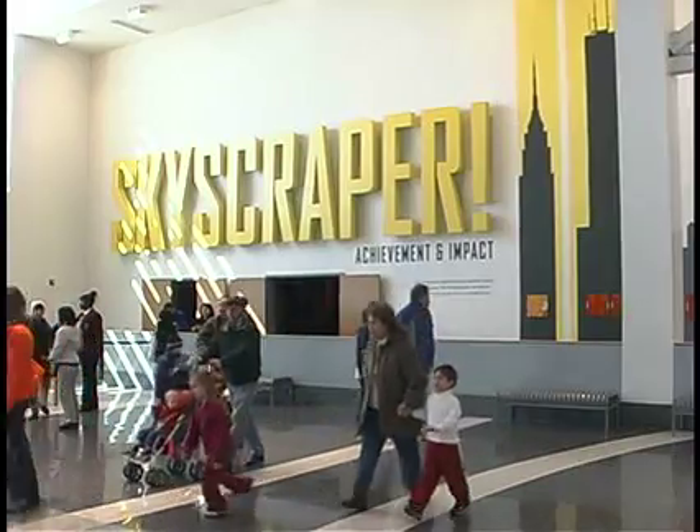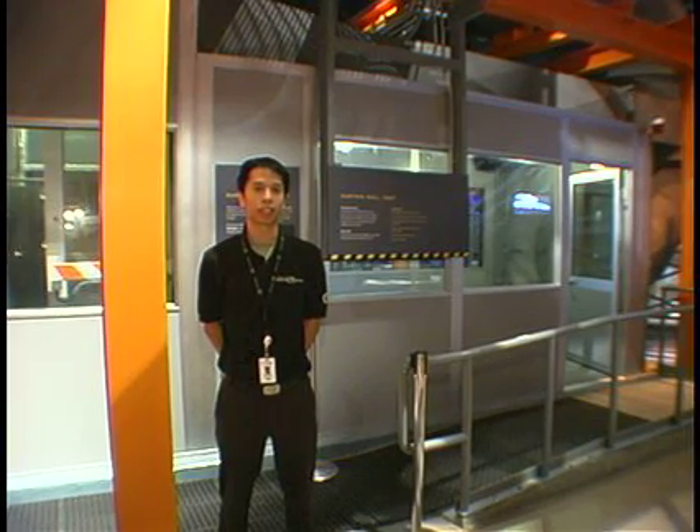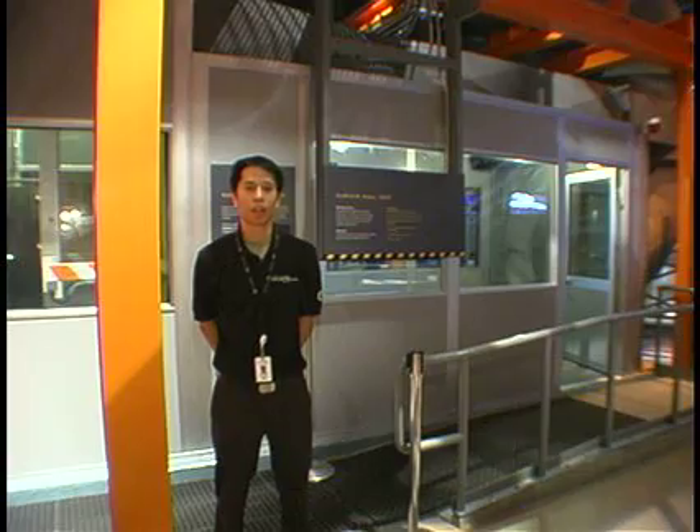Hello and welcome to the Skyscraper Exhibition here at the newly reinvented Liberty Science Center. My name is Andrew Prasarn and today we're going to check out one of the coolest exhibits this gallery has to offer: the curtain wall test.